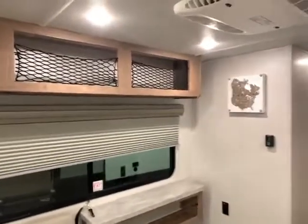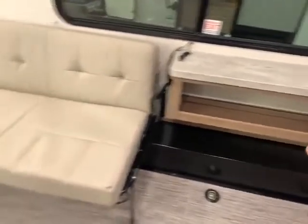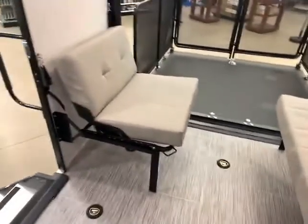Here we are on the inside. You've got nice storage above with flexible bungee, so helmets or anything oversized — no problem. Nice pull-down shades and storage there. There's a nice big couch that turns into a bed, and a little couch on the other side.